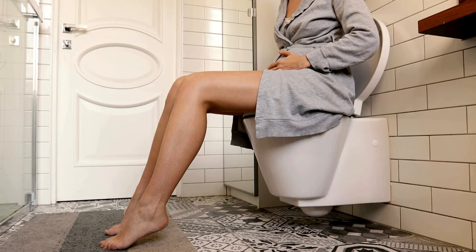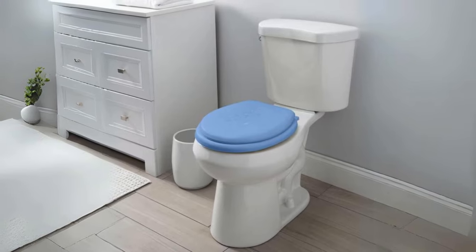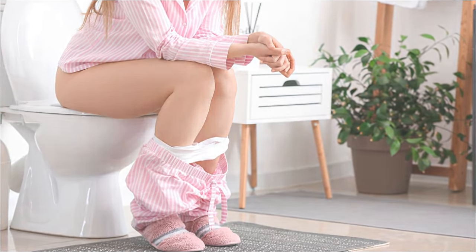Are you tired of uncomfortable bathroom experiences? It's time to revolutionize your throne with the best padded toilet seats. In this comprehensive guide, we'll explore the world of padded toilet seats, discussing their benefits, types, and how they can enhance your overall bathroom comfort.